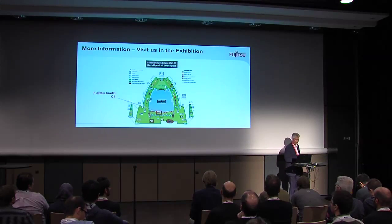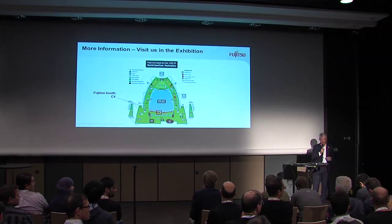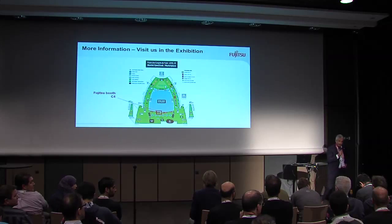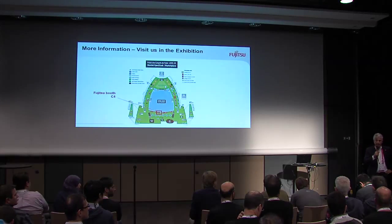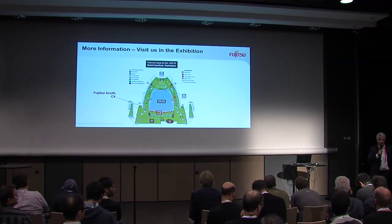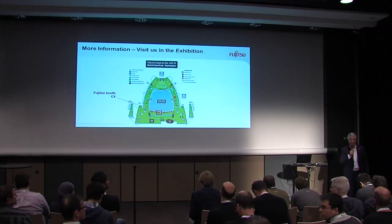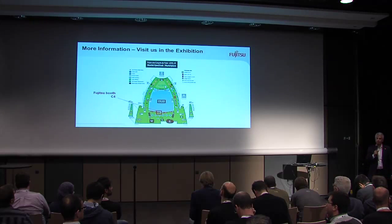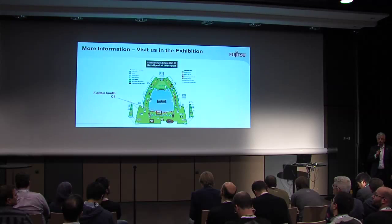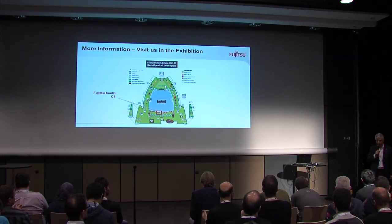Thank you for listening. If you have some questions, please shoot now. [Audience question about CRUSH algorithm control] — Yes, the control panel can do magic things. You can build pools, you can distribute data to certain locations. We have a demo on the booth and you can see how it's done. If there are no further questions right now, there is still the opportunity today and tomorrow to visit us at the booth. Thank you for coming.